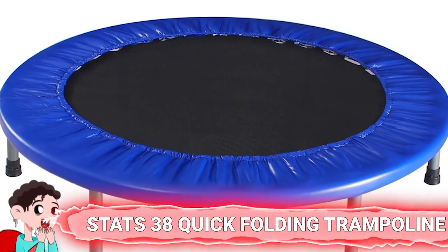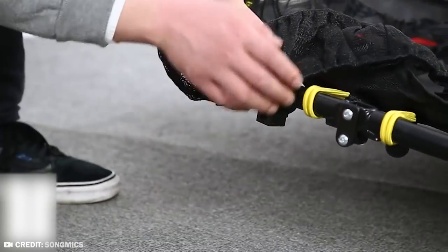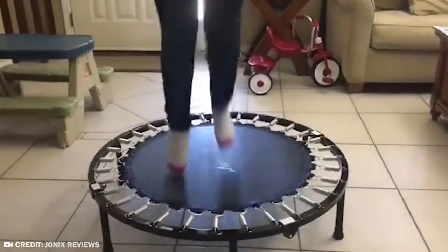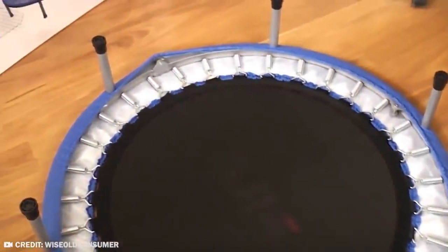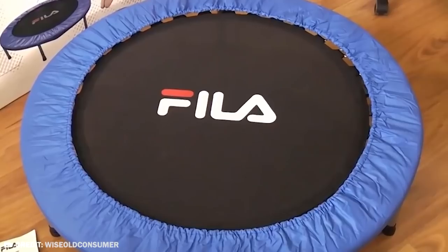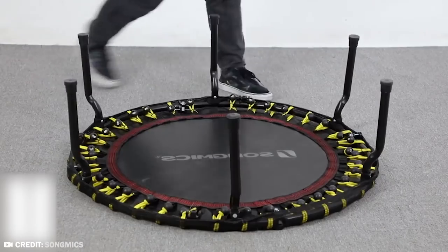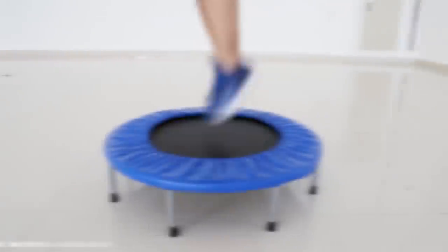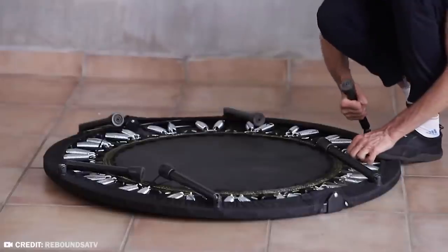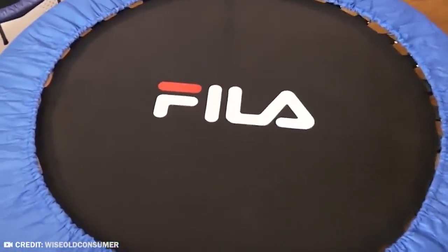Number 10: Stats 38 Quick Folding Trampoline. They invented a small trampoline children can use indoors — just to make things a little more savage. The Stats 38 Quick Folding Trampoline has a very high hazard for head, neck, and other bodily injuries. World Against Toys Causing Harm claims this deadly trampoline is sold in the toy aisle for children as young as 6 years old. The package carries a warning: 'Landing on the head or neck can cause serious injury, paralysis, or death, even when landing in the middle of the bed.' Despite clear instructions, the product can easily be used incorrectly, and the box actually shows a photo of a child bouncing alone.